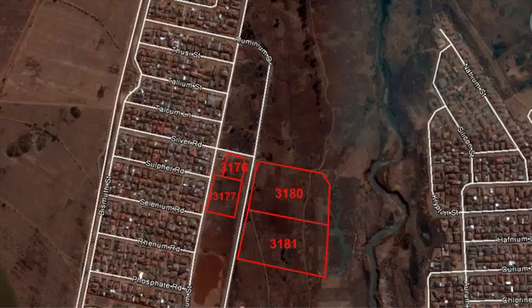IRF 3177, the use of the property is municipal, with a land extent of 5,000 square meters, and the property is serviced. IRF 3180, use zone of the erf is residential 2, with a land extent of 20,382 square meters. IRF 3181, use zone of the property is residential 2, with a land extent of 20,413 square meters.